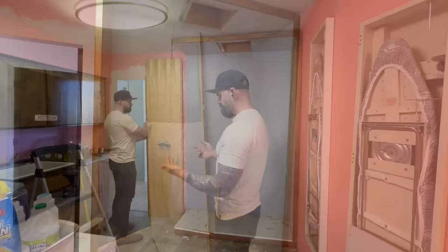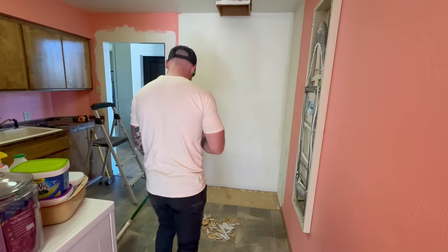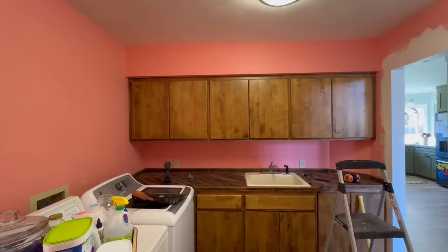Pretty soon I had all the bigger pieces of the large cabinet unit disassembled, and it was time to do a little bit of sweeping. Unfortunately, I still had my shoes on, so we can't call this sweeping in my socks. If you know, you know.